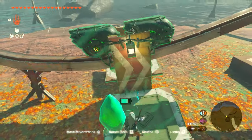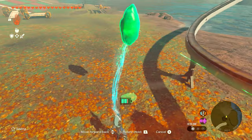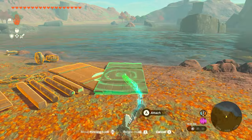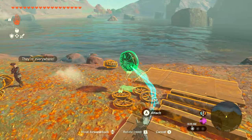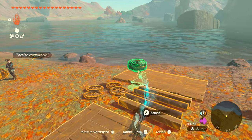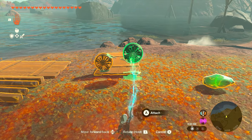Once you get to the bottom, go ahead and use Ultra Hand to grab the crystal, and we're just going to remove it from the lift and bring it over to the left side where there are some different parts to make vehicles. We want to make a boat because we're going to cross the water to take the crystal to the shrine. We'll grab one of the planks — we don't need to build anything too crazy — and just take two fans and throw them on the back.